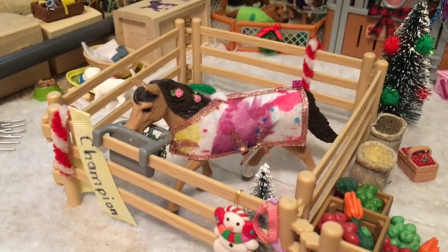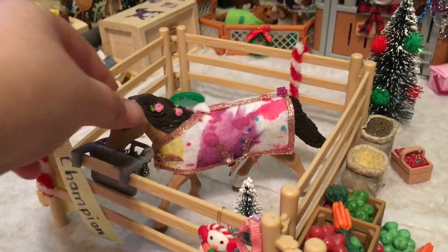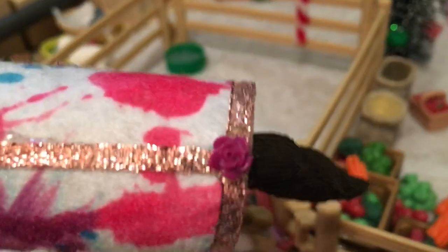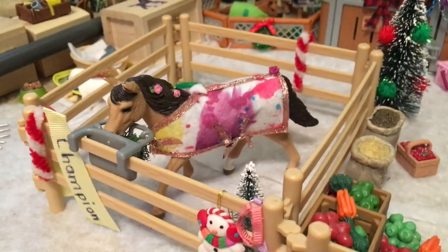We have another small paddock here. We have Blossom, my Connemara mare, and she's just munching on some feed. Her blanket has a little rose because I think it matches her name Blossom and the flowers on her. She's just really cute.